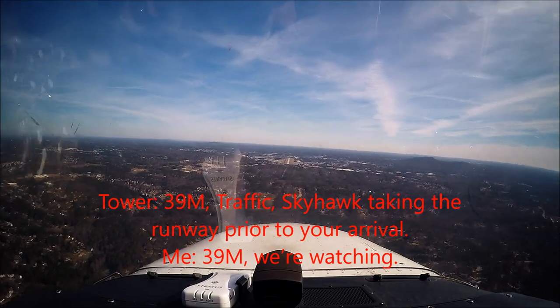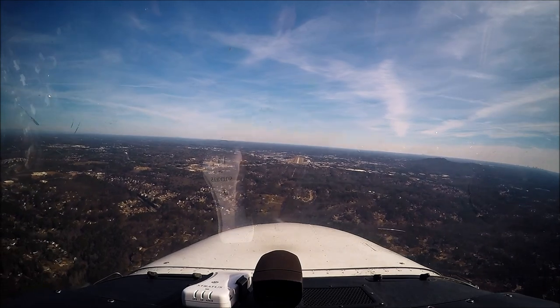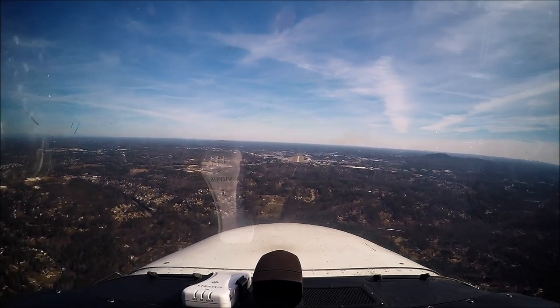Colm Tower, Diamond 352 Delta Charlie is with you. 3,304 to the south, advance landing on runway 9 with Romeo.